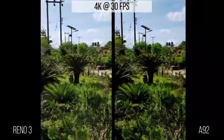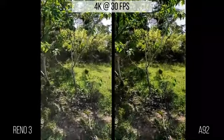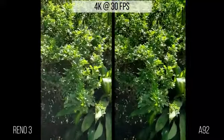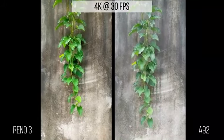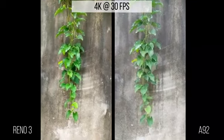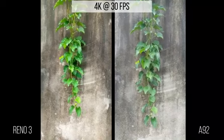Both camera lenses have the ability to identify every single object in a scene and ensure each individual is correctly exposed. Can you tell the difference looking at this footage? The Reno3 is really optimized and manages to give a good green color, while on the A92 the color green is less represented — lacking a bit and appearing brighter than the Reno3.